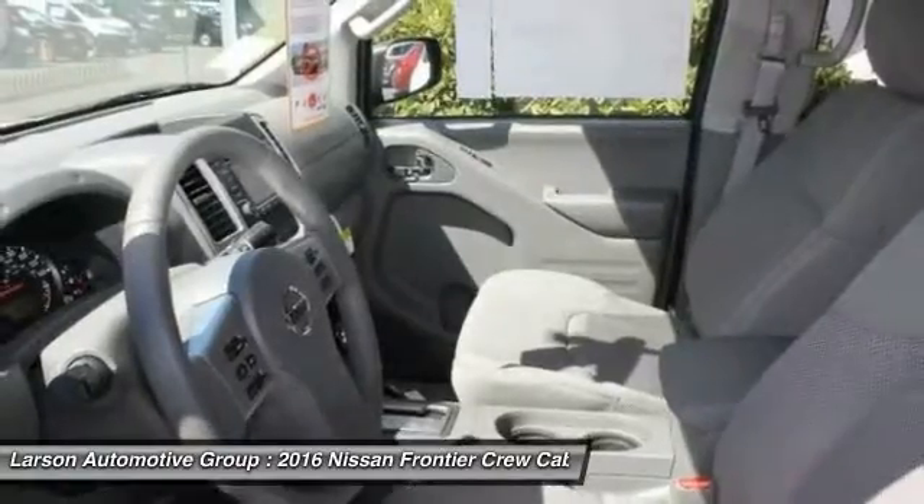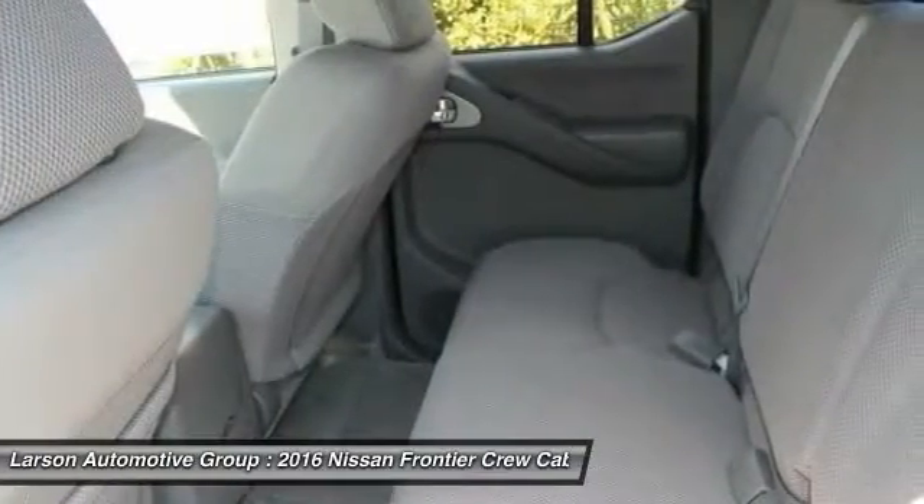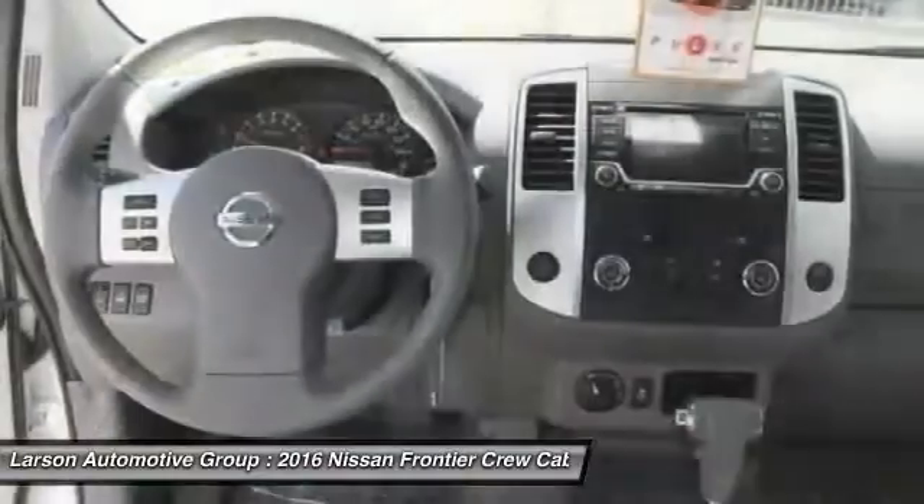Keyless entry, Bluetooth, power steering, adjustable steering wheel, driver airbag, cruise control.